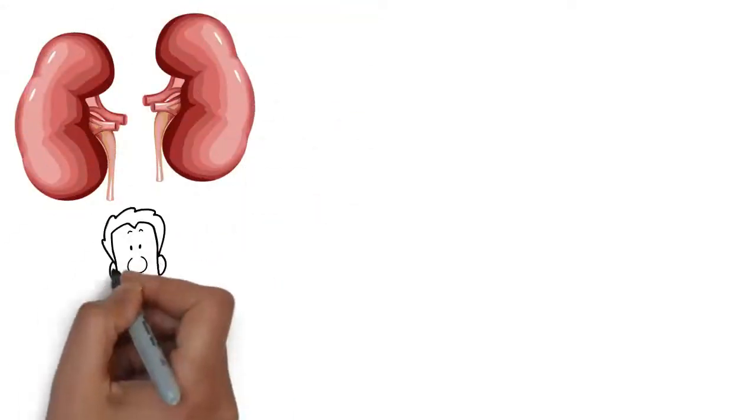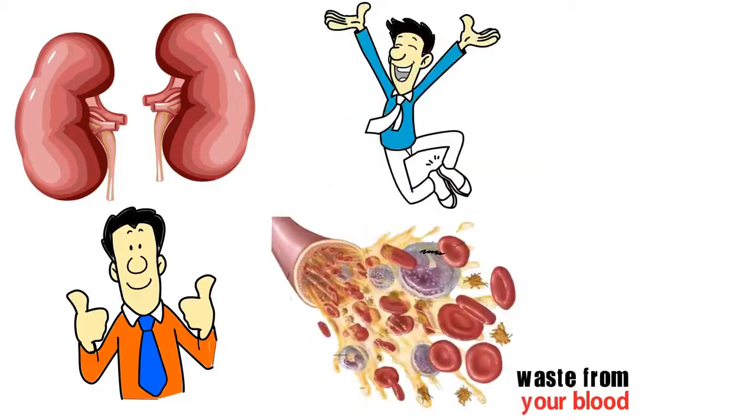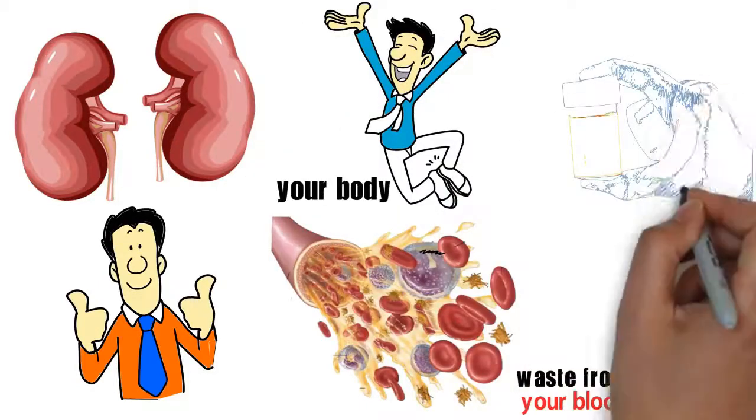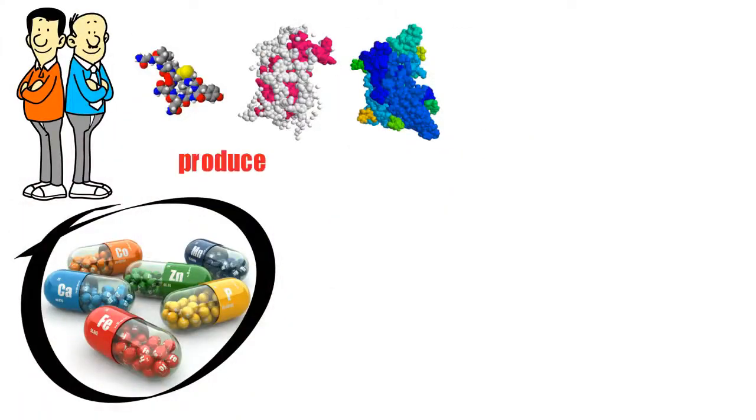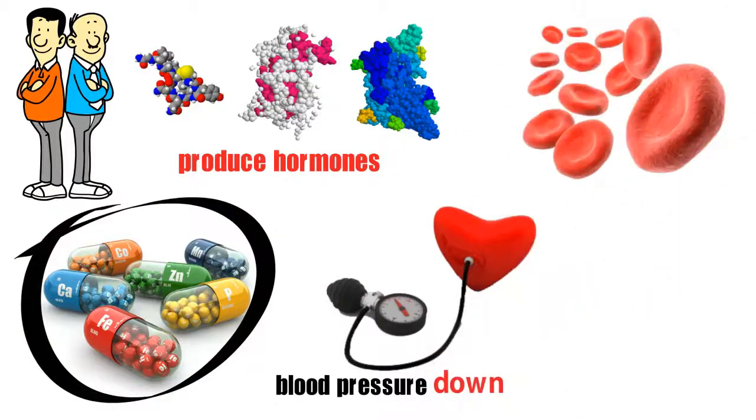Healthy kidneys are essential to a healthy body. They filter waste from your body and allow you to expel it in the form of urine. They regulate the minerals in your body and produce hormones which keep blood pressure down and help to produce red blood cells.